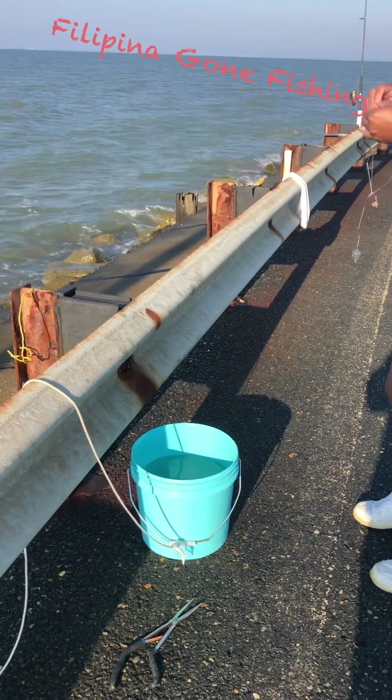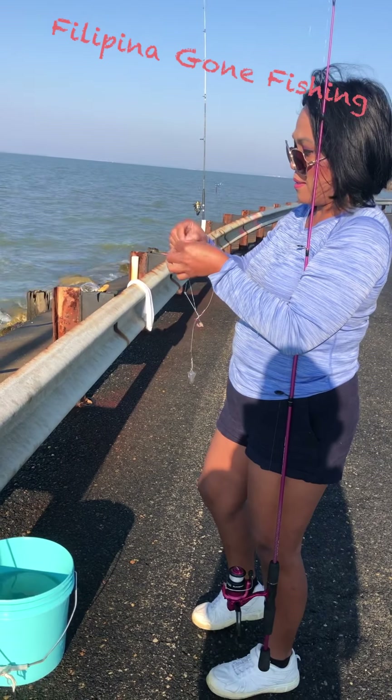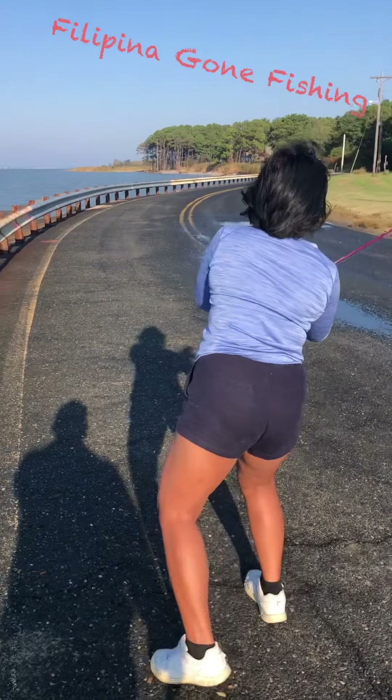We're gonna save that for bait for later. Okay, let's do it again — cast it!